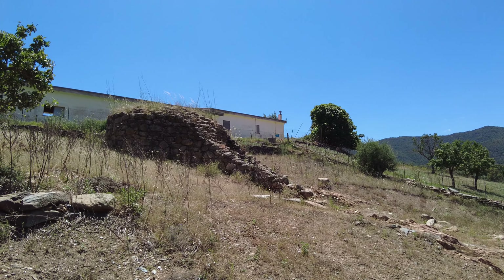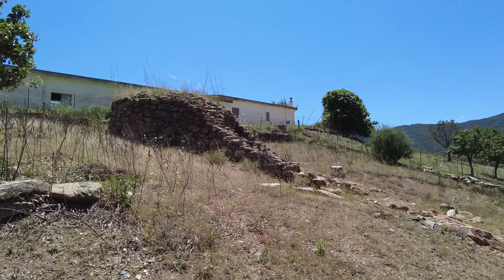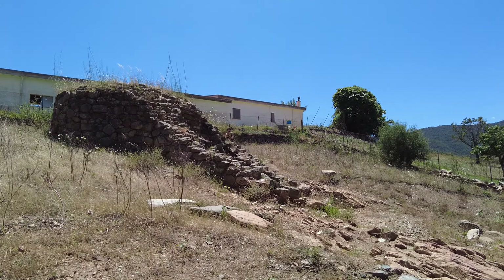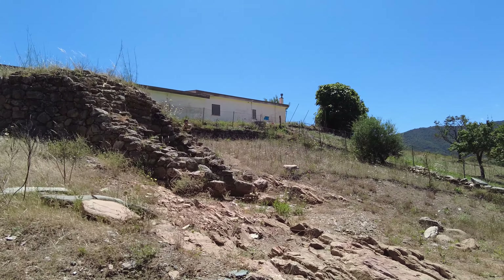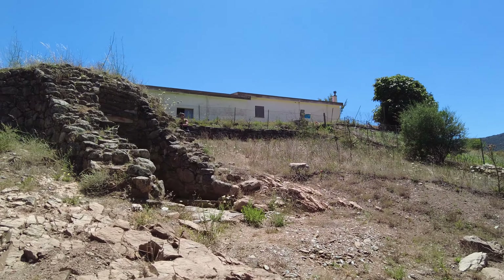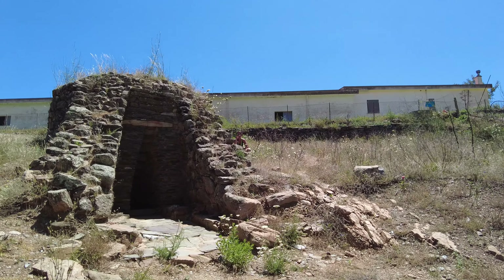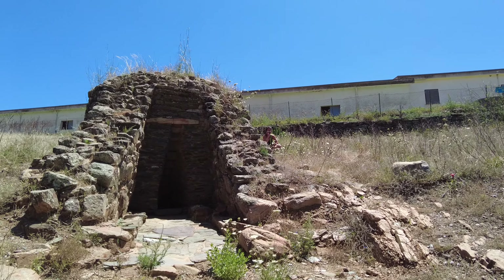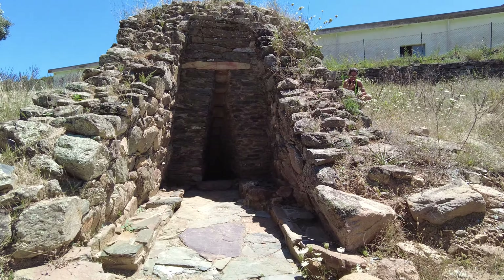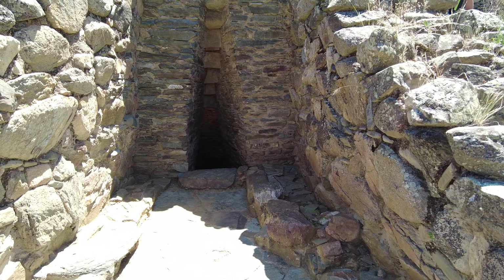There's a barn in the background, and we have this sort of a tower as you can see. Now I'm going to the entrance — there's a big opening. We have a little corridor, some kind of corridor paved with big flat stones.